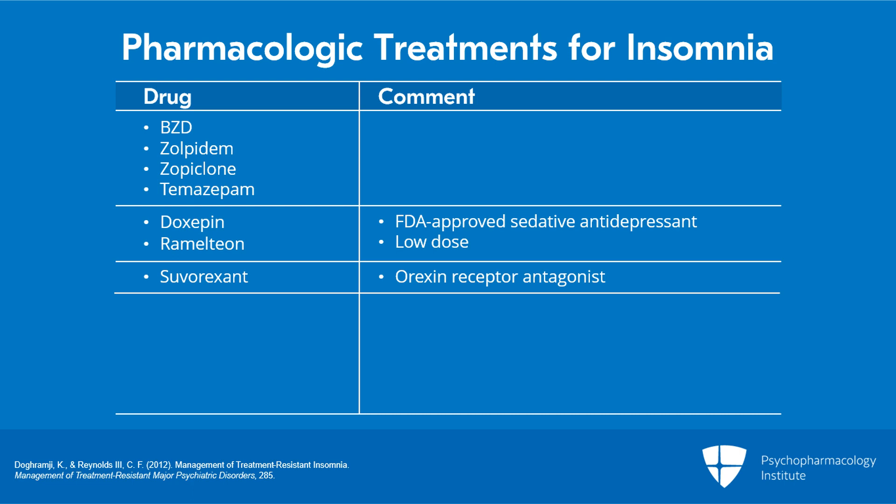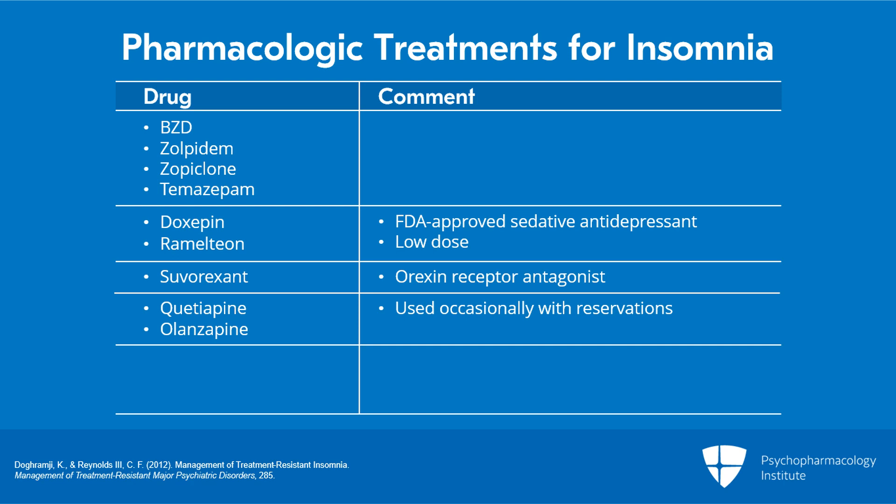Sedating antipsychotic medications like quetiapine or olanzapine are occasionally used, but many of us have significant reservations about the use of sedating antipsychotic agents, and I'll talk a bit more about that momentarily. Pay attention also to any OTC — over-the-counter — medications that your patient may be using, such as melatonin, valerian root, or antihistamines like Benadryl.